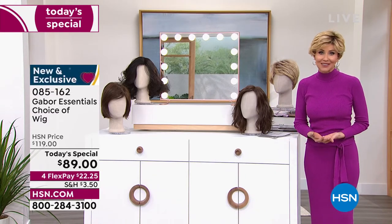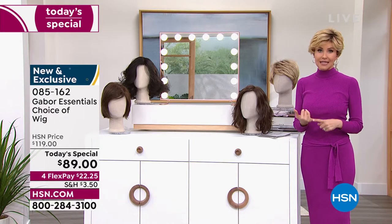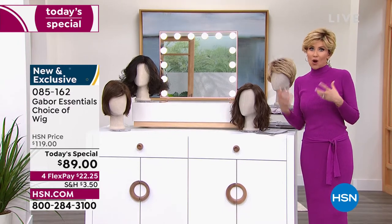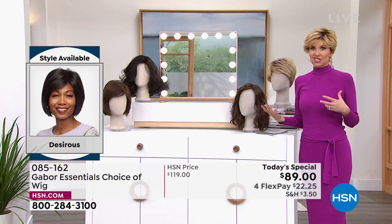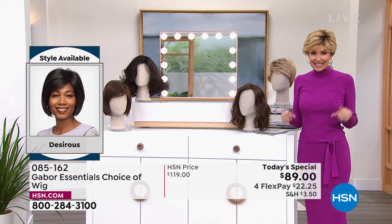This is your permission to take care of yourself and feel great about the way your hair looks. If your hair is thinning, if you wear ball caps to cover up your style, if you're always trying to cover up that little spot in the back, you want more volume, you want hair that doesn't frizz in humidity — you just want an easy, quick hairstyle that always looks fantastic. This is the answer.